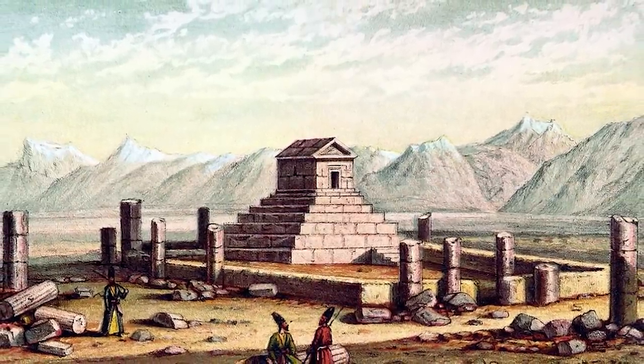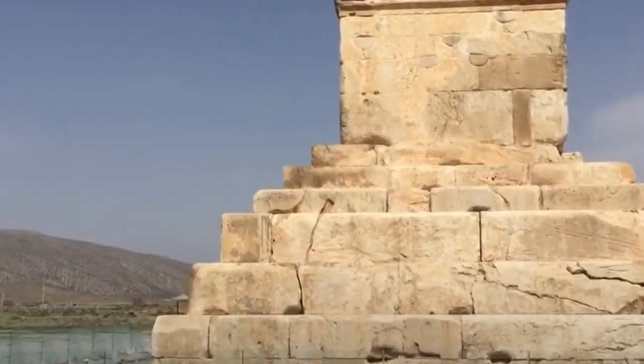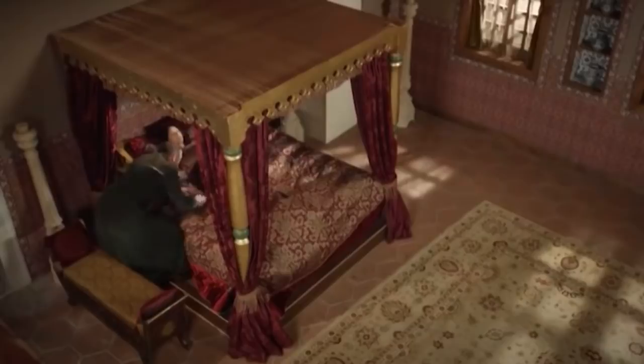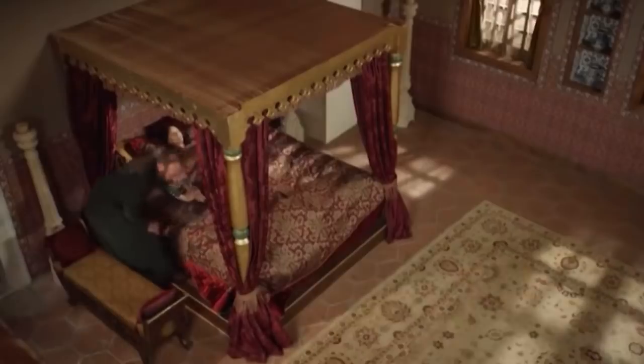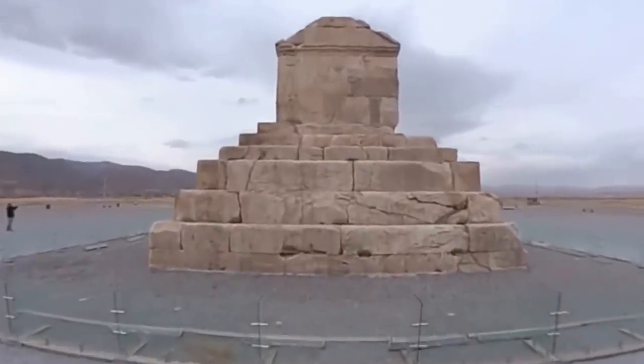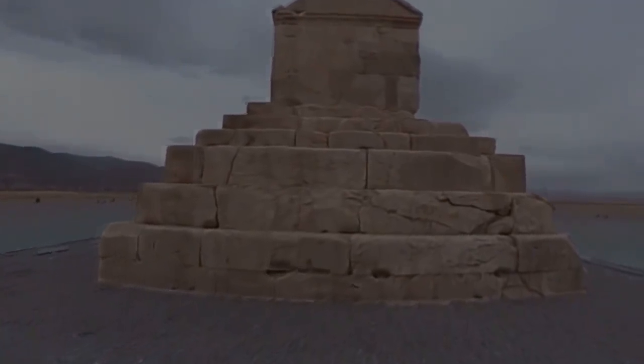Sadly, even if that's true, we can't prove that this tomb was the one Alexander had renovated. There's even some suggestion that it might be the tomb of the mother of the great prophet Solomon instead. This is the problem that comes with trying to authenticate a tomb that doesn't have a body in it.